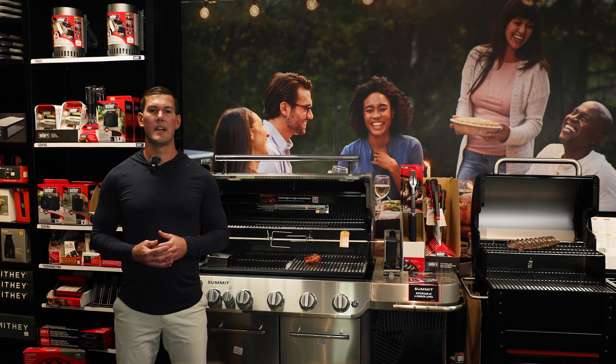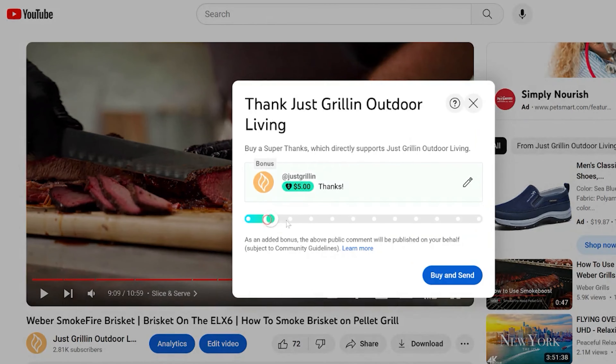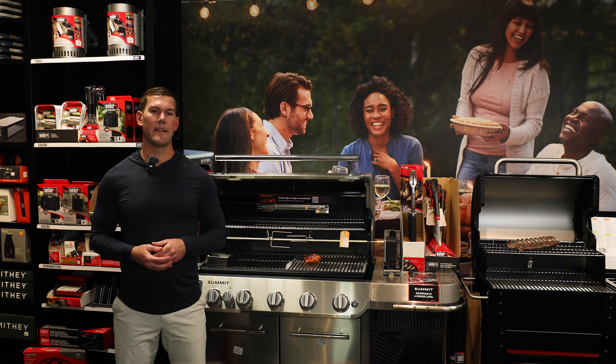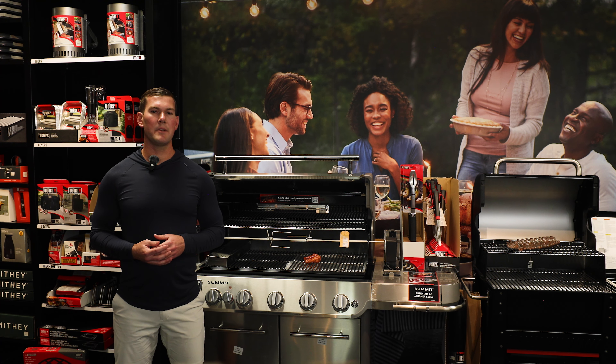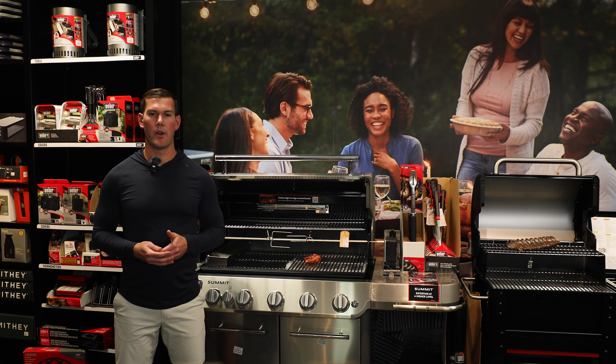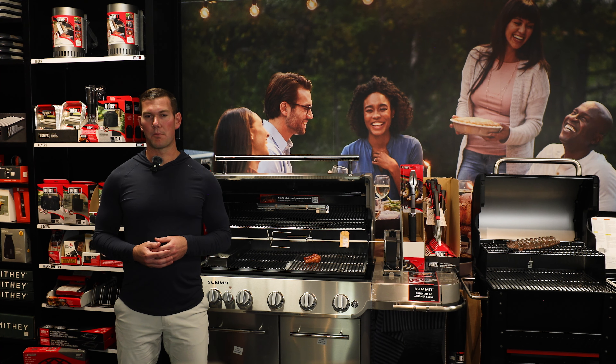If you aren't local to us and this video helps you, please support us by purchasing a Super Thanks for a few dollars. We help you make informed decisions so you spend your money wisely. You can also support us by liking this video, subscribing to our channel, and leaving a comment below — those three things are free and very much appreciated.